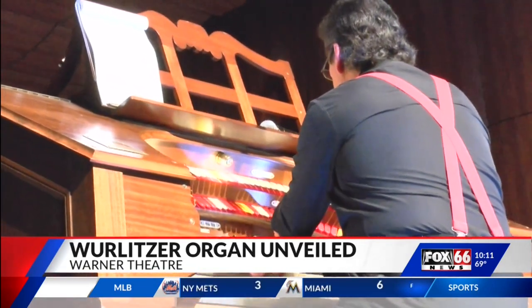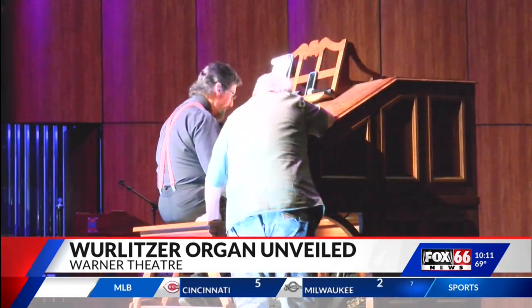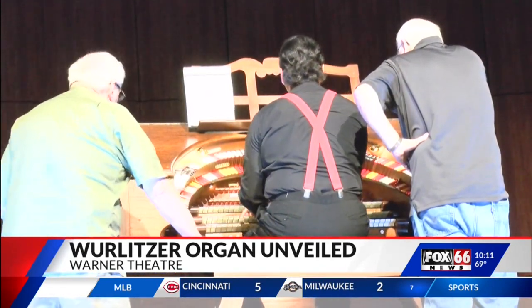The Warner Theatre had a pipe organ, but it was taken out in the 1970s. This one is not the original organ, but an official Wurlitzer with more than 1,500 pipes.